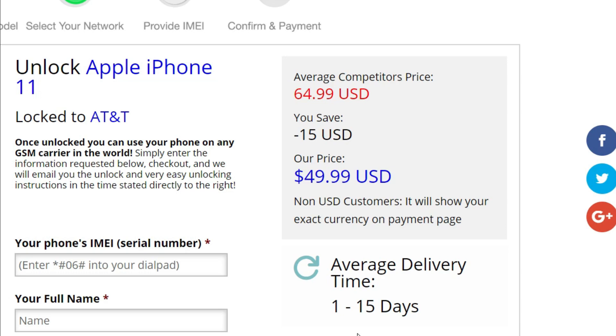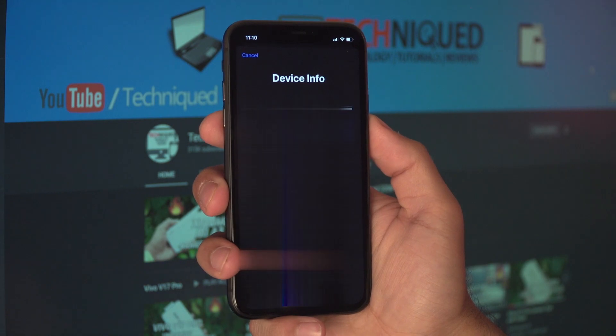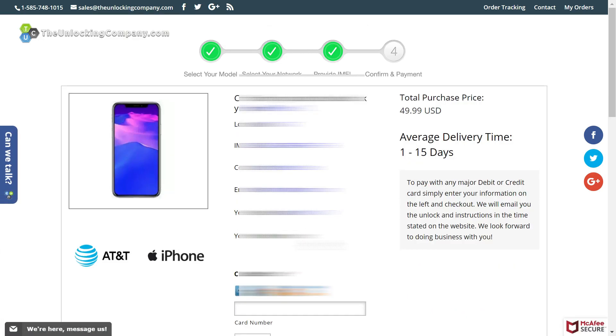Before completing the unlock process, you need to enter your phone's IMEI number, full name, delivery email, and phone number. To get your IMEI number, open your iPhone, select the dialer, and press star-hash-0-6-hash. Your IMEI number will appear on screen. Copy that IMEI number and paste it into the field. Then enter your full name and delivery email. Finally, cross-check all the details — IMEI number, country, email, and name. The total pricing shown is $49.99.